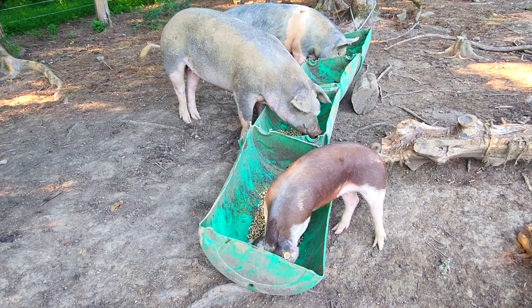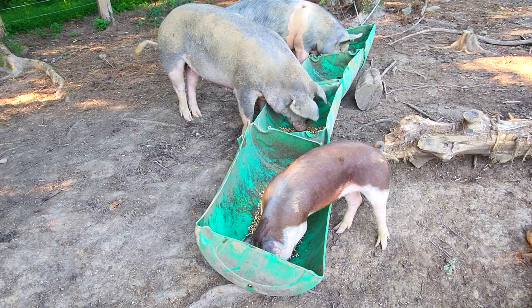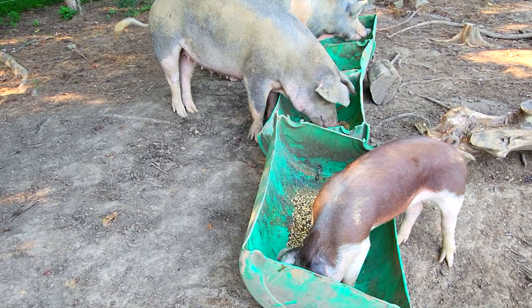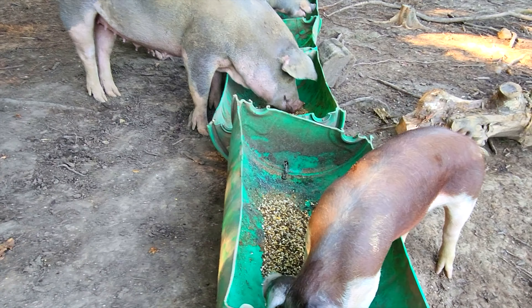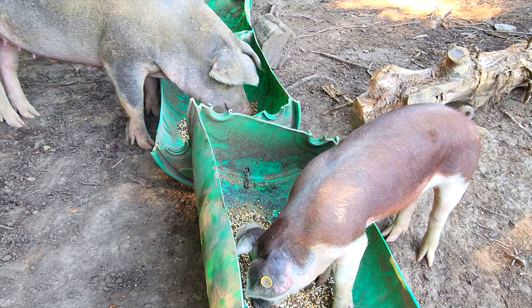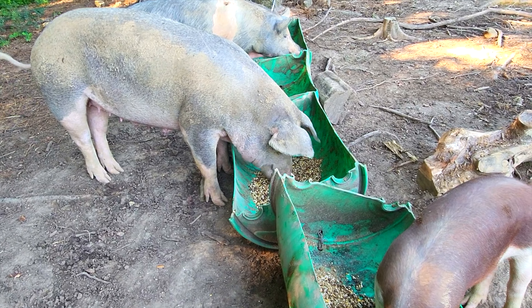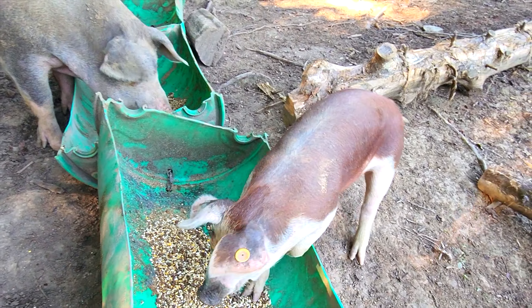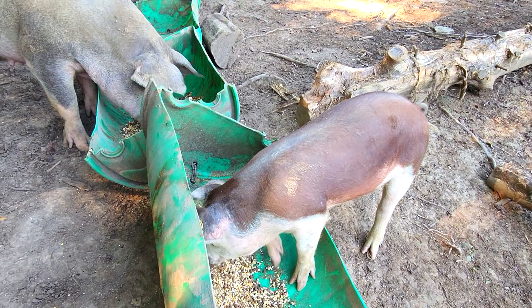Now she just needs to learn to settle down. She's not wild, but she gets a little nervous if I get close. These other girls I can walk up and scratch on them and they really like it. She's got a ways to go yet — you can see it makes her a little nervous — but she'll get over that pretty quickly.